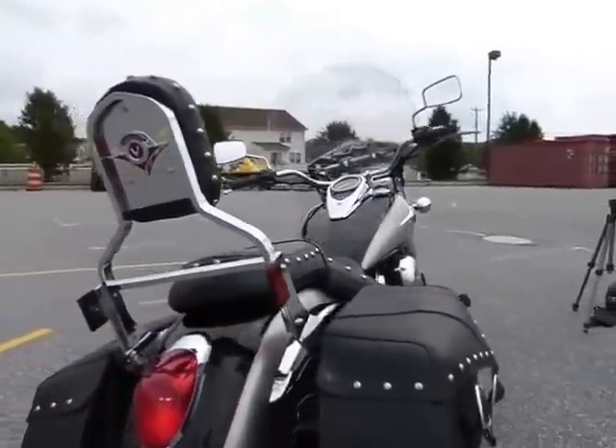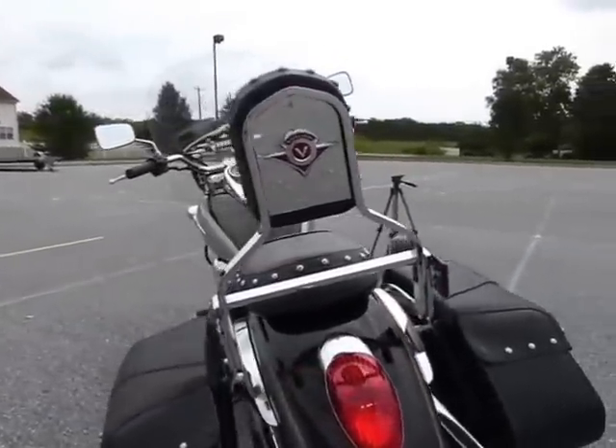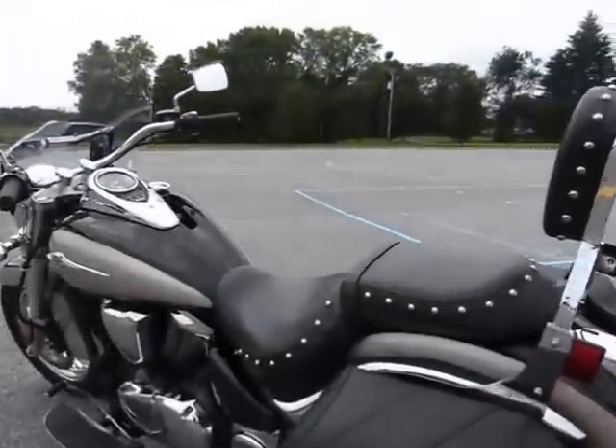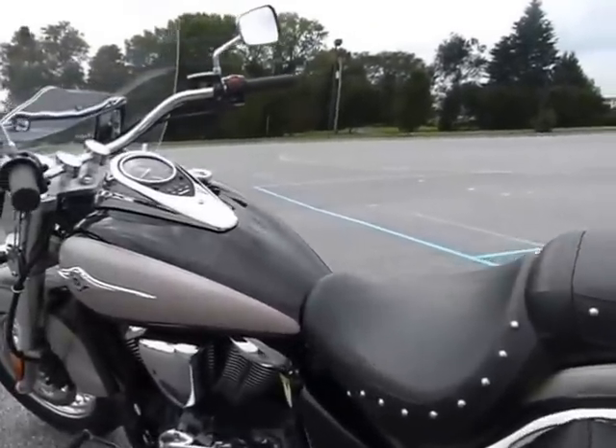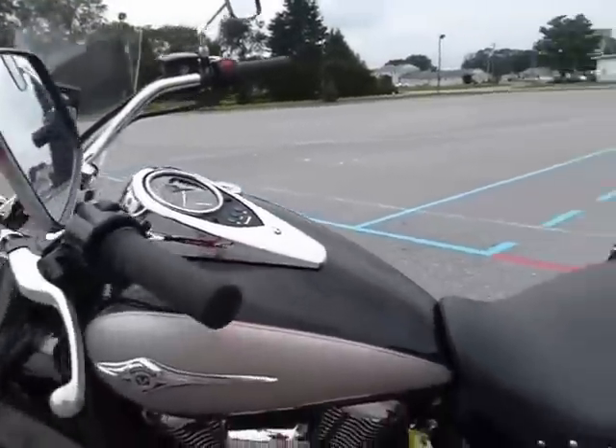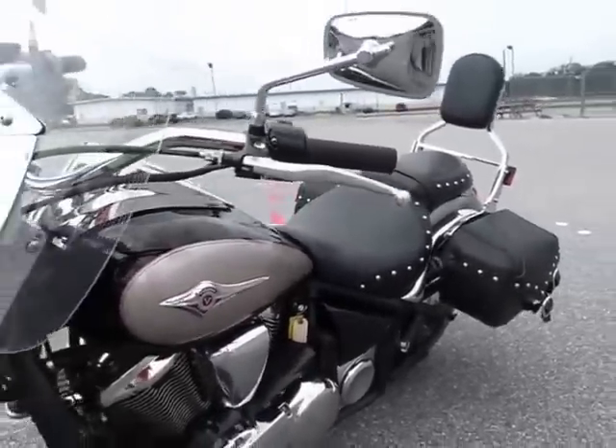Really terrific bike. The 900s are fuel injected, so they get very good gas mileage. They look like a much bigger bike but handle like a dream. This bike only has a little over 2,000 miles on it.